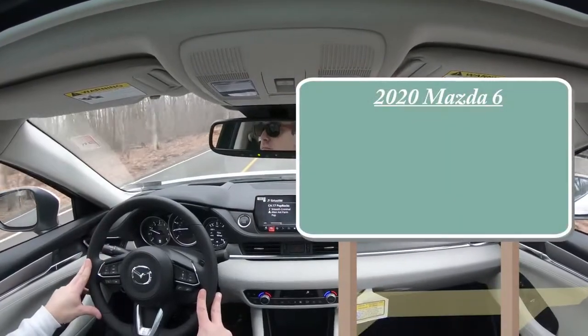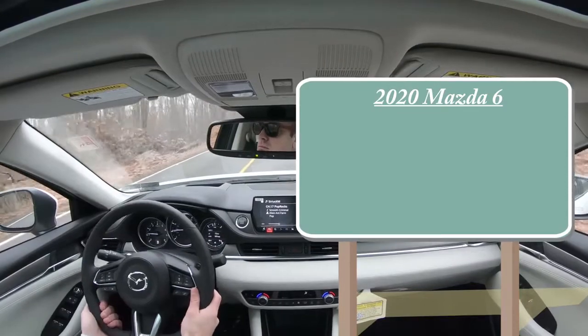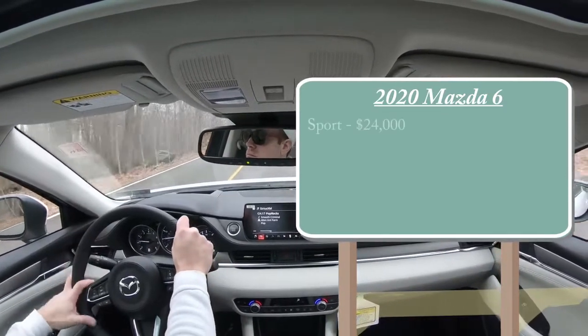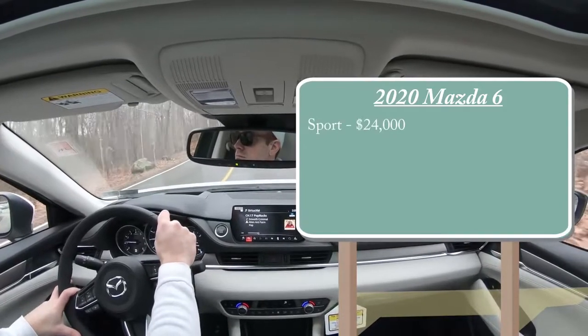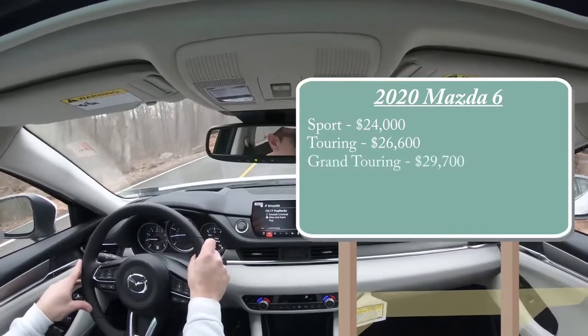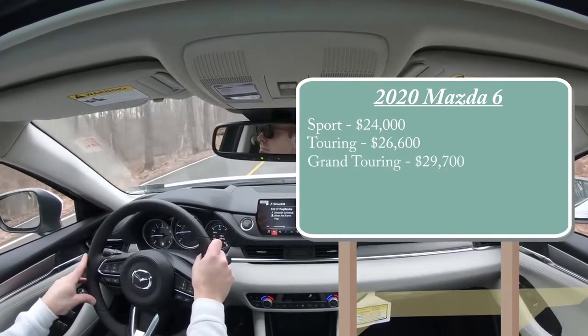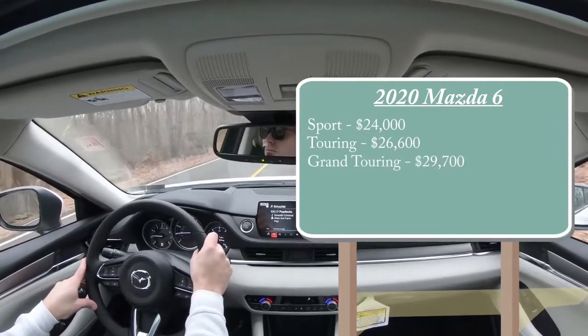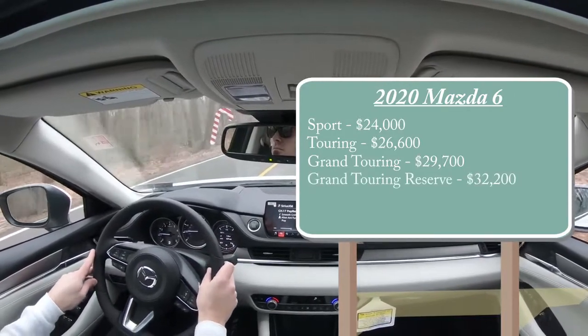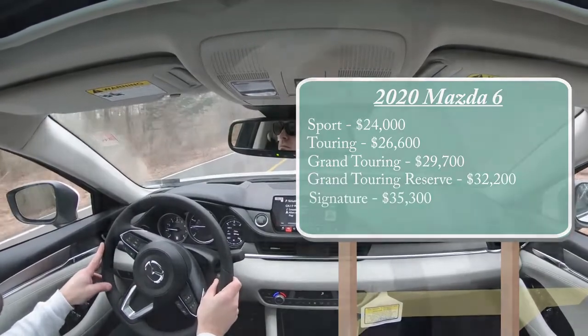Let's jump right into it and start with pricing. There are a few different trim levels for the 2020 Mazda 6: Sport starting at $24,000 even; Touring at $26,600; Grand Touring at $29,700; Grand Touring Reserve — which is the one we're in today — starting at $32,200; and lastly the Signature starting at $35,300.